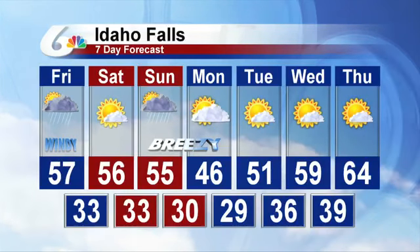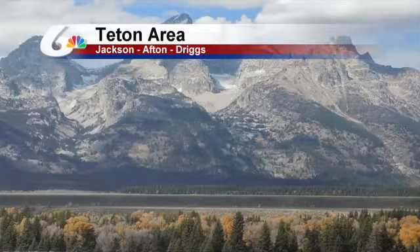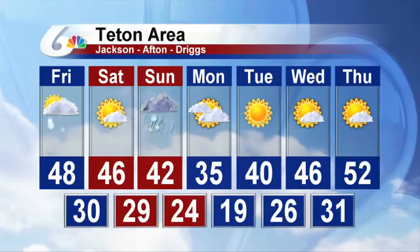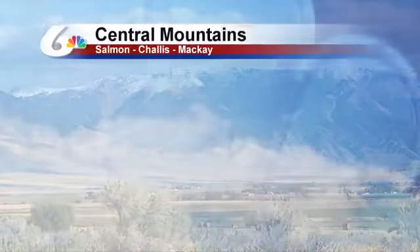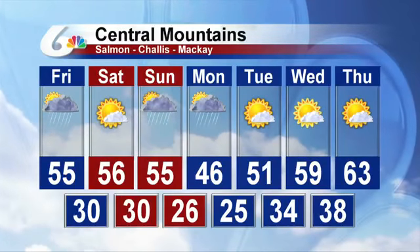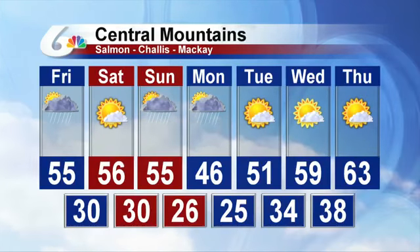Idaho Falls seeing a similar pattern — in fact, 64 degrees on the books for Thursday, should be a fantastic day out there. The Teton area is seeing some lingering snow flurries this morning; snow levels are rising as temperatures rise, to about 6,000 or even 6,500 feet for some areas. Chances of some rain-snow showers for Sunday. The Central Mountain area seeing mainly rain showers for Sunday into Monday night, with just a high of 46 on Monday.